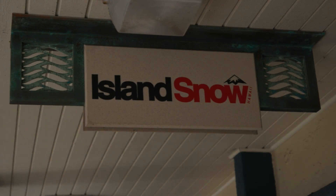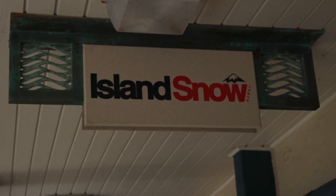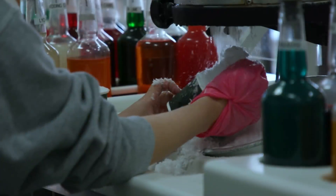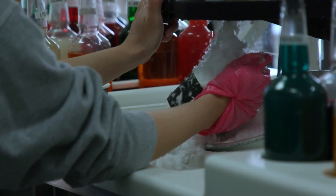We are here at Kailua Beach Center, cooling you off today as we check out Island Snow. Joining me with all the details is Adam Kodama, the director of operations. We're talking shopping and shave ice — two of our favorites — so excited to be here and learn about Island Snow, because you guys are really popular.